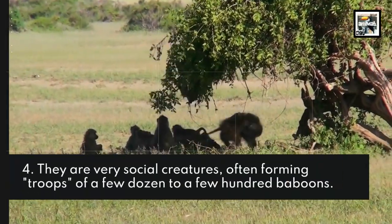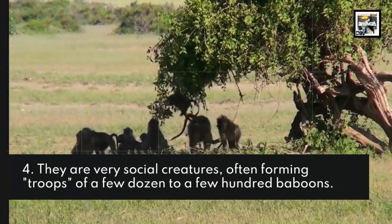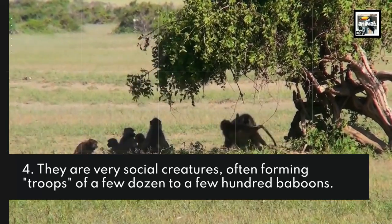They are very social creatures, often forming troops of a few dozen to a few hundred baboons.